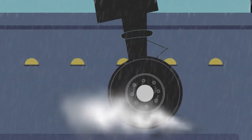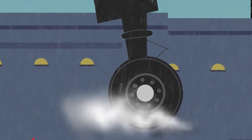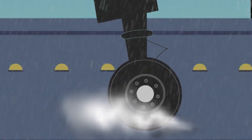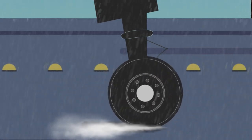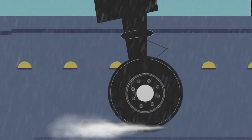Since the tires of aircraft are rotating at very high RPM, the wedge of fluid penetrates the ground contact region and develops a hydrodynamic lift force on the tire, thereby creating a layer of water between the ground and the tire. Thus, total hydroplaning occurs.